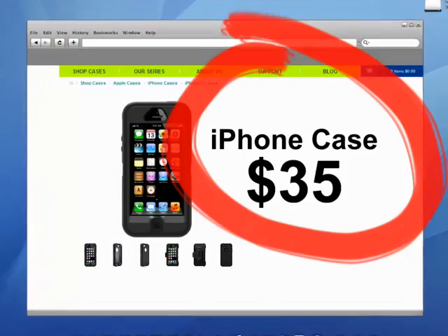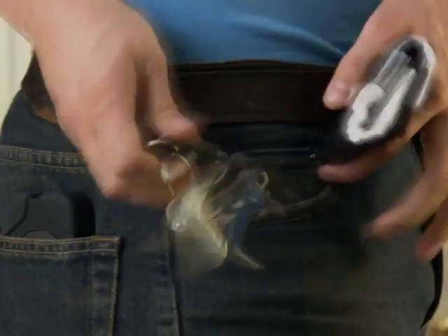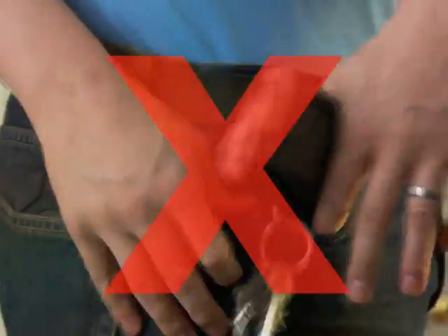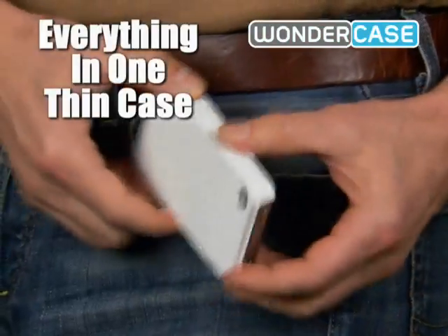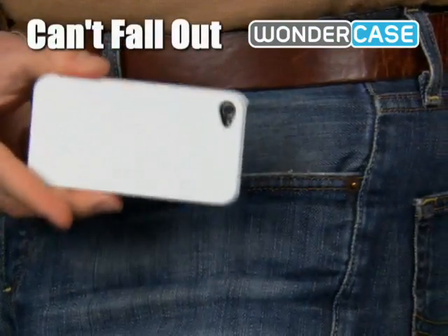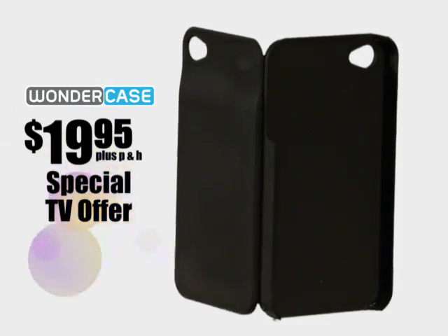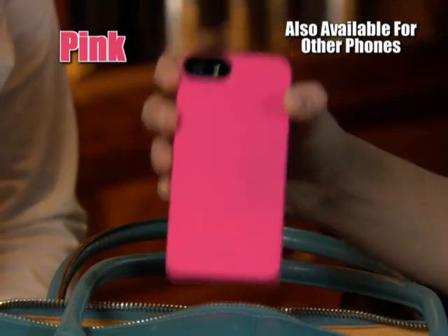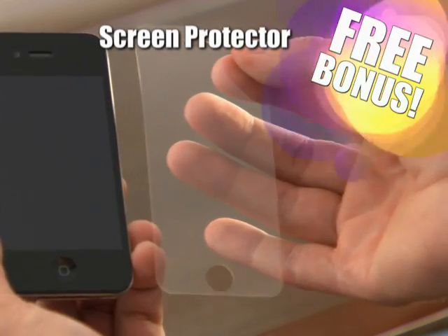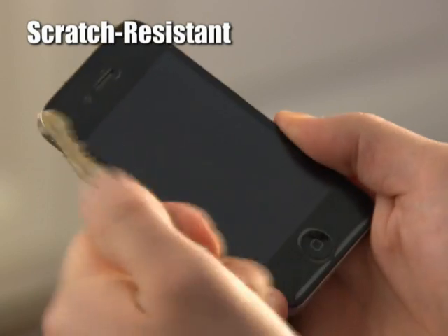You could easily pay $35 or more for a quality phone case and still have to carry a wallet and keys everywhere you go. But Wonder Case lets you carry everything in one ultra-thin case that snaps securely so your stuff can't fall out, and it's just $19.95 through this special TV offer. It comes in your choice of white, black, or pink, and you even get a screen protector as a free bonus to make your phone completely scratch-resistant.